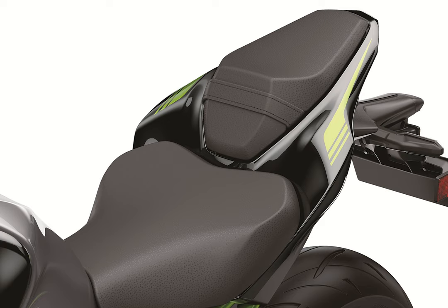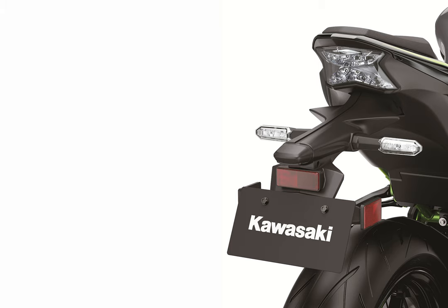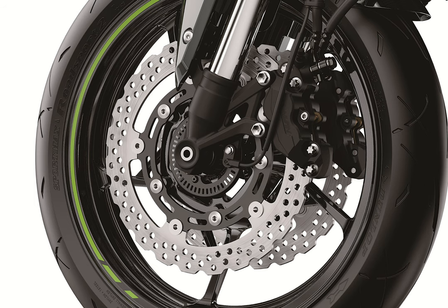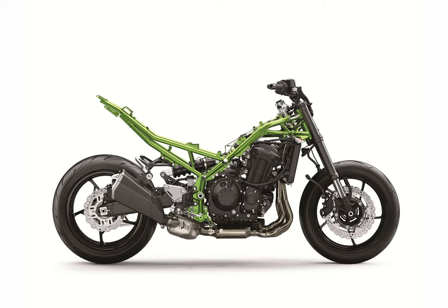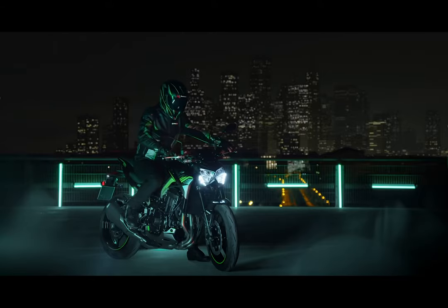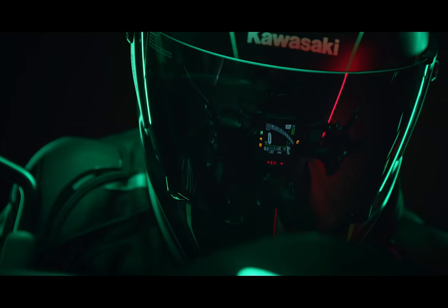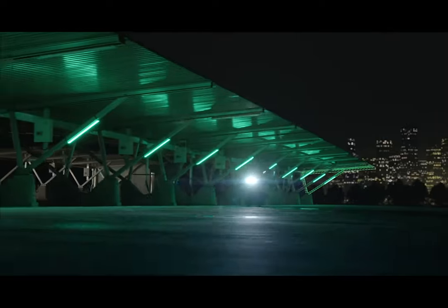The Kawasaki Traction Control featured on the Z900 has three modes for riders to choose from. Mode 1 is the least intrusive, with sport riding in mind. Mode 2 offers early intervention and a balance of sport riding support and enhanced rider confidence. Mode 3 is the most intrusive, allowing riders to navigate challenging road conditions with confidence. The system can also be turned off if riders elect to do so.